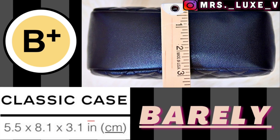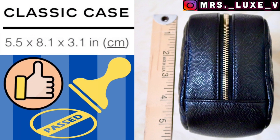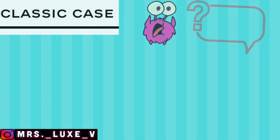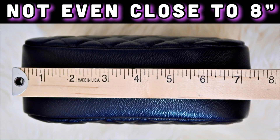I would give the width measurement a B-plus grade — barely — but I wouldn't be overly concerned about it. The height is A-OK for me. However, I'm still bothered by how their website shows the base length should be 8.1 inches, but it's not even close to 8 inches, or 7.5 inches if that. What would you do? Would you notify your SA regarding this? Let me know your thoughts in the comments below.